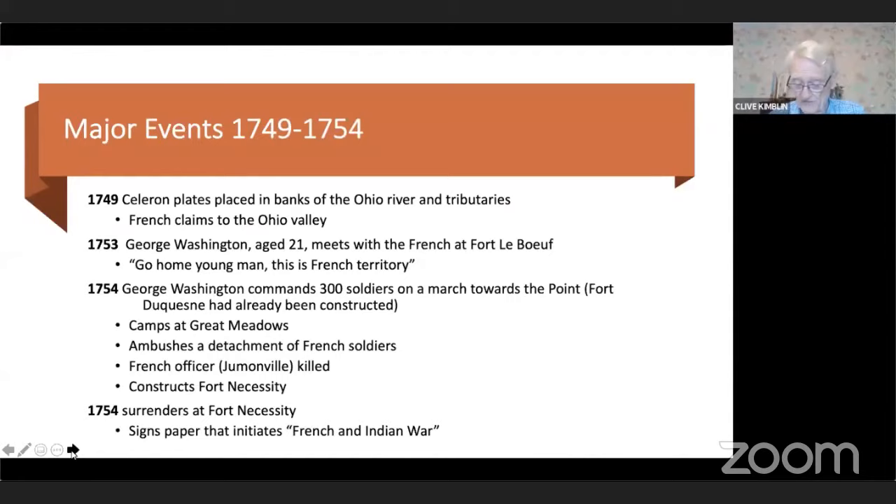A Seneca leader, Tanner Gresham, warned Washington that a party of French soldiers was nearby. The French had sent out about 30 soldiers marching east to find out what Washington was doing. Tanner Gresham went a step further — he suggested that Washington ambush the French. He knew the Seneca were going to be dominated by either the French or the British, and considered British domination the lesser of two evils, reasoning that ambushing the French would lead to a war that the British would eventually win.